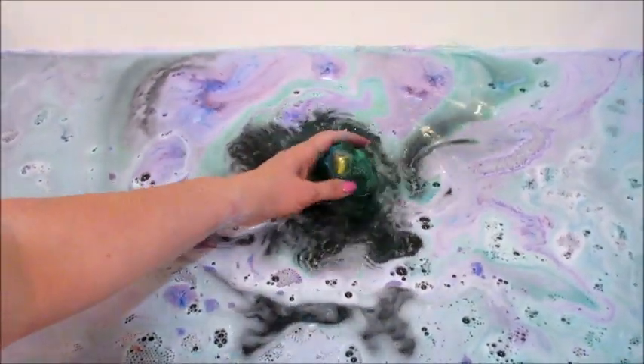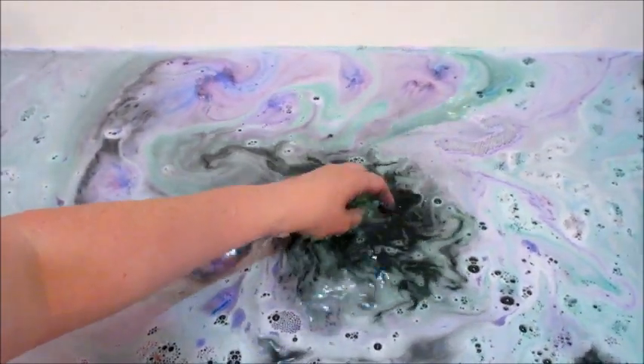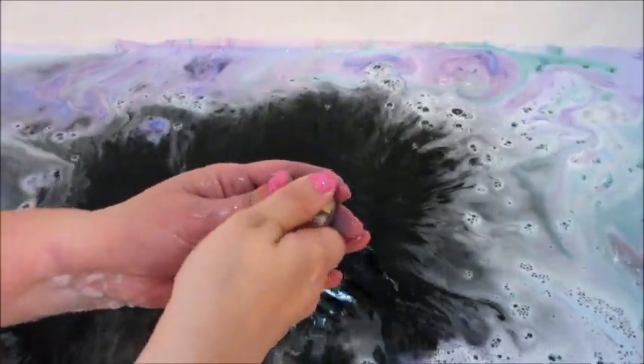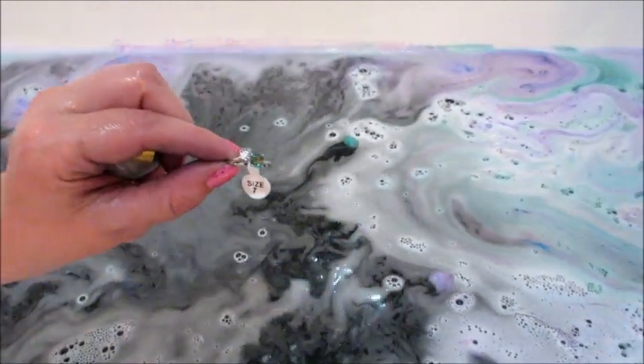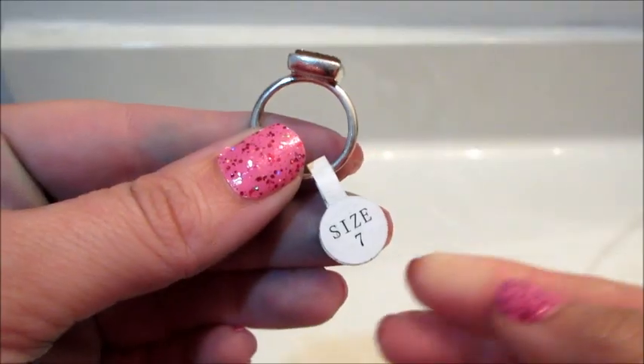I did have several island time bath bombs — not quite sure how I had so many — but when I broke this one free, you can see the ring I got. It's one of my favorite rings from the collection, but I've already received this one once or twice before, so it's definitely a duplicate.